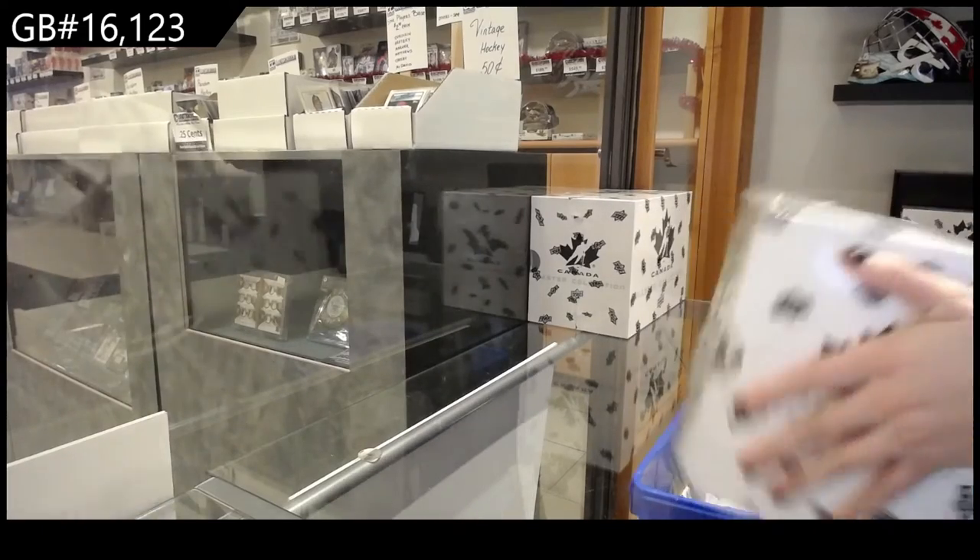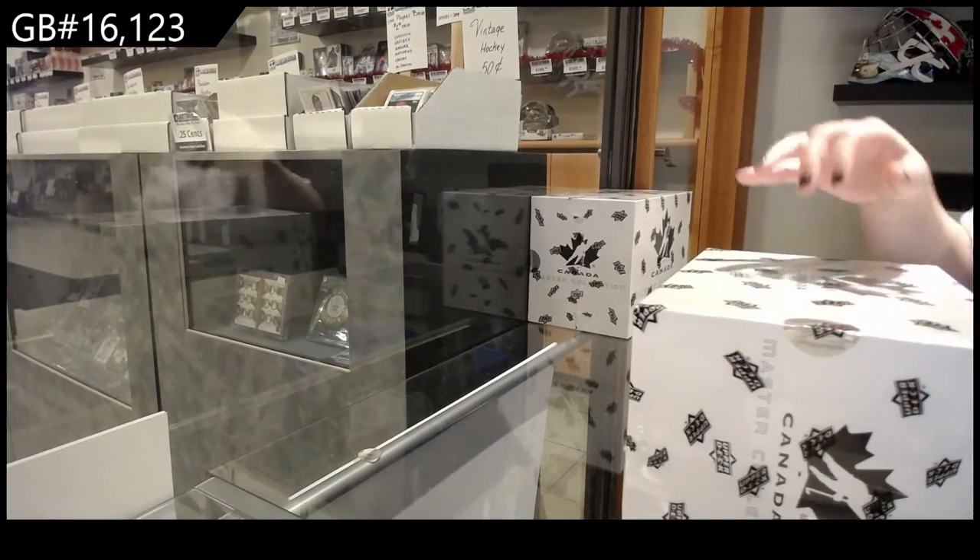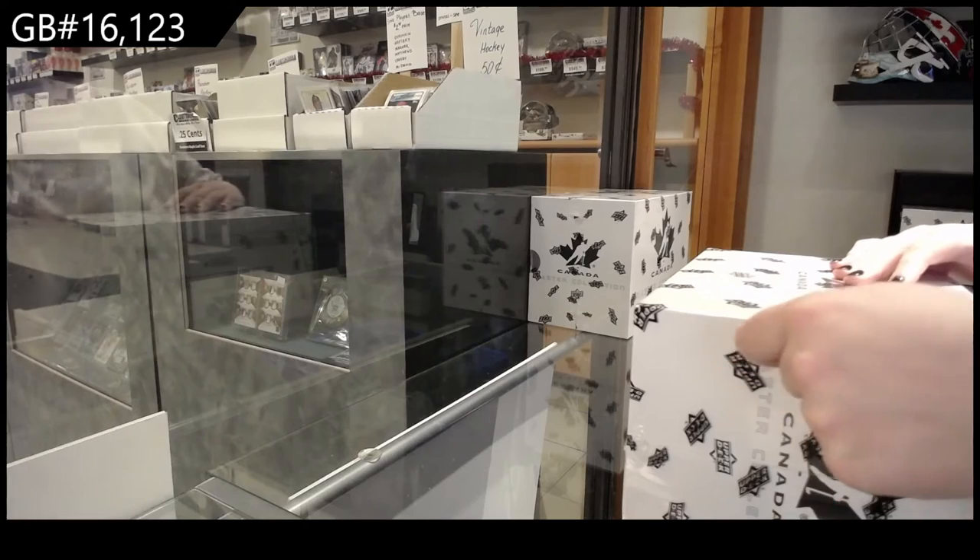16-1-23, we've got the Team Canada Master Collection box break.